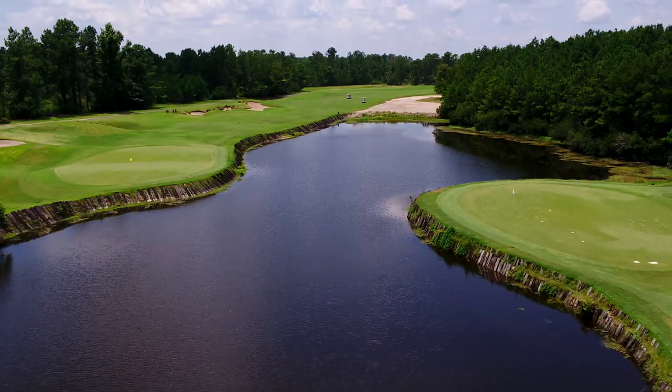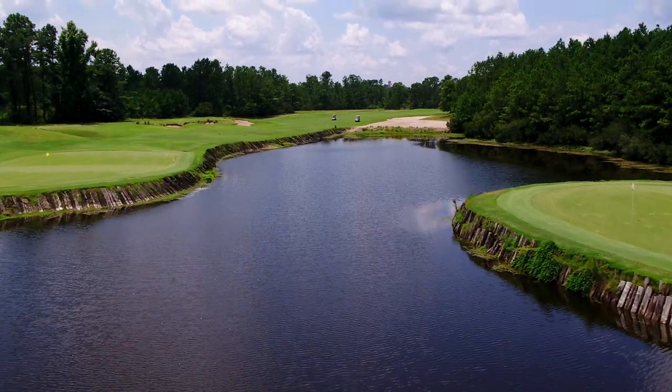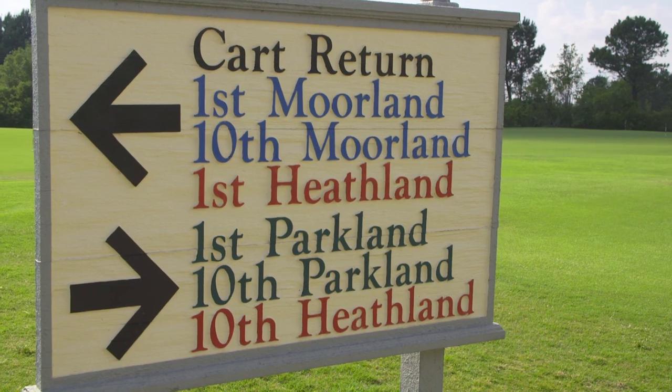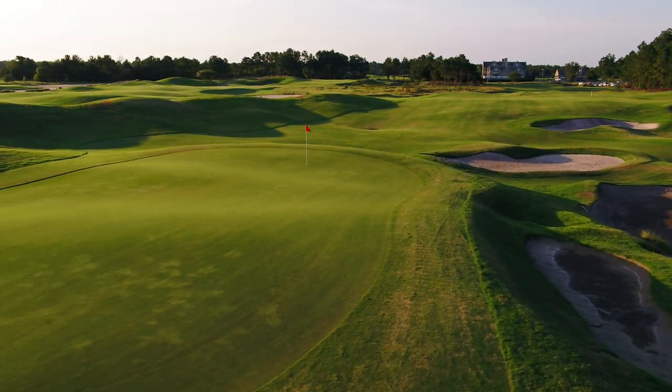Uniquely isolated from many homes, the Moorland Course at Legends provides an intimate, peaceful playing experience seldom found. And as part of the Legends trio of courses, the Moorland Course offers its very own memorable experience.